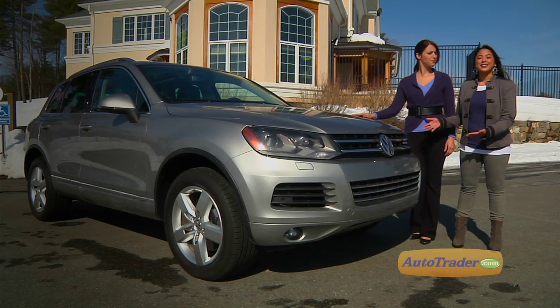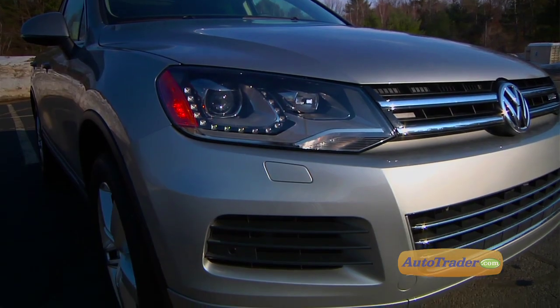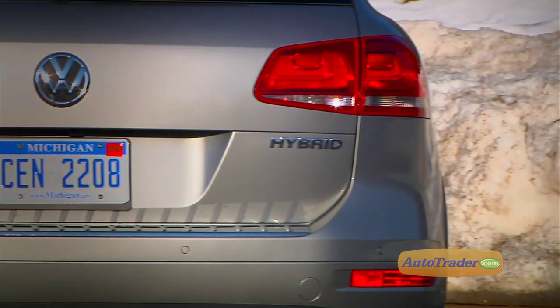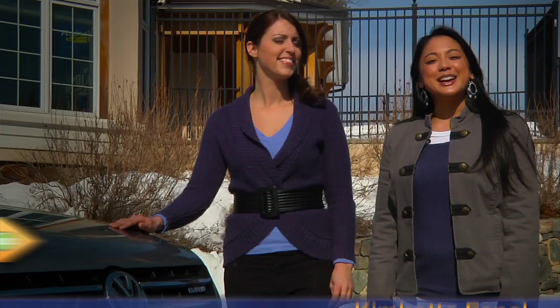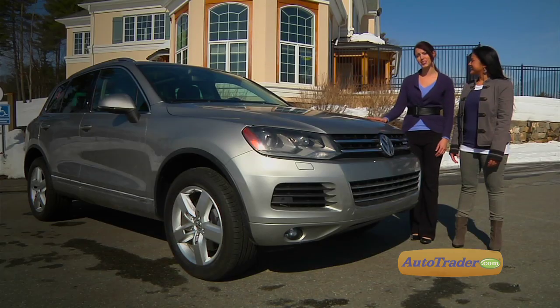The new generation of Volkswagen's midsize SUV has a new look, awesome technology features, and innovative new powertrains that make us wonder: has a people's car company suddenly become the frontrunner in the luxury SUV game? I'm Kim Beth Fennell, and I'm Vanessa Lee, and you're watching AutoTrader's new car review of the 2011 Volkswagen Touareg.